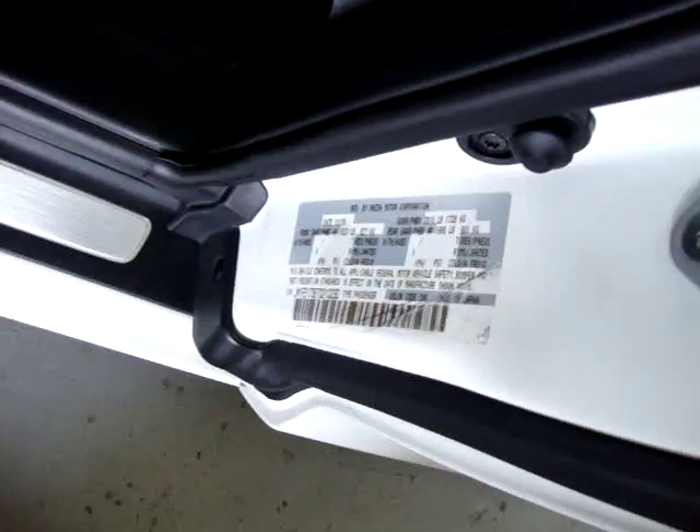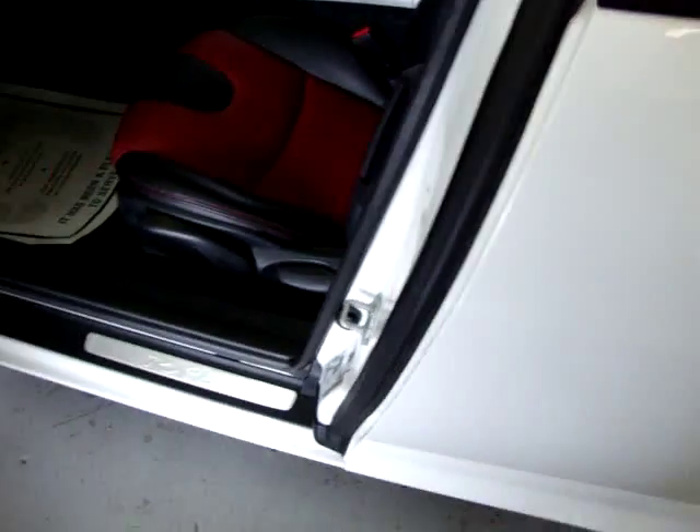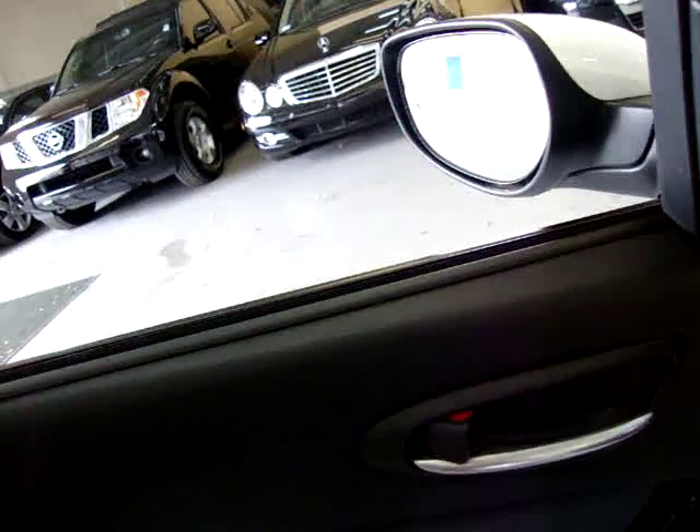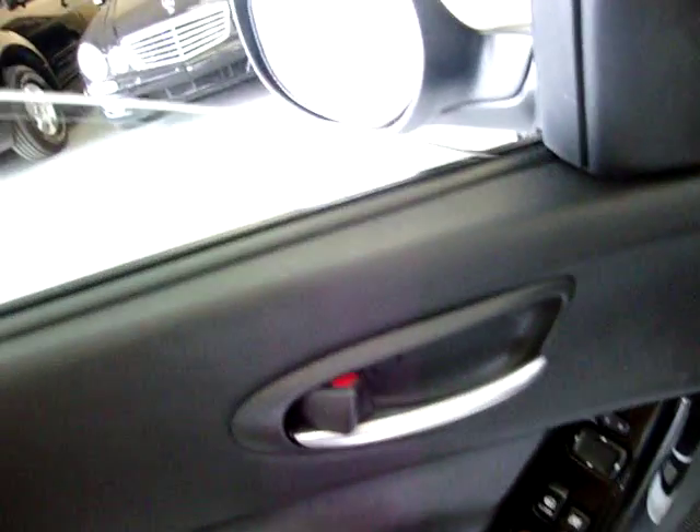Got all your original stickers here from the factory. Let me leave this window down here and show you how it works — just tap one time down and it closes. To close it, you've got to hold it.